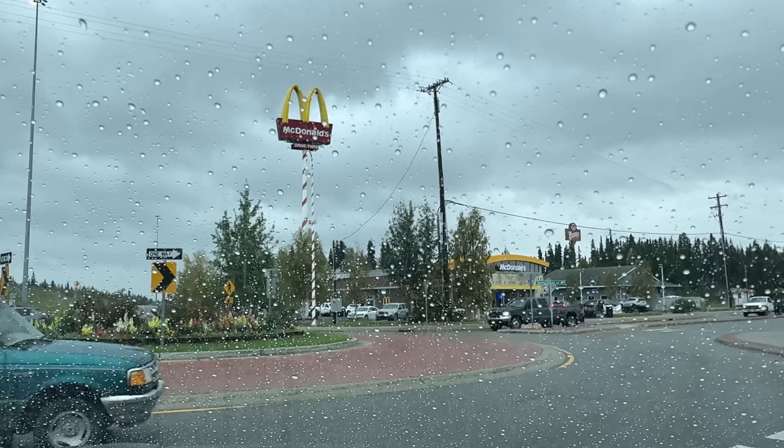My goal tonight is to get the RV and everything as prepped as possible so that in the morning all we have to do is pull the slides in, jump in the truck, and pull out. Chicken! I almost said we gotta go from Fairbanks to chicken. All right, we'll see you tomorrow — you had to go and make fun of me.